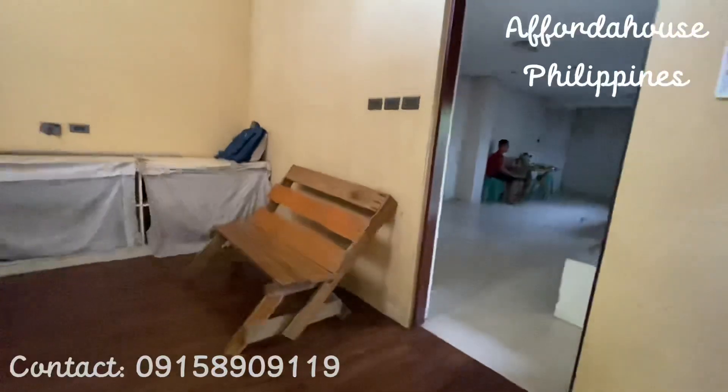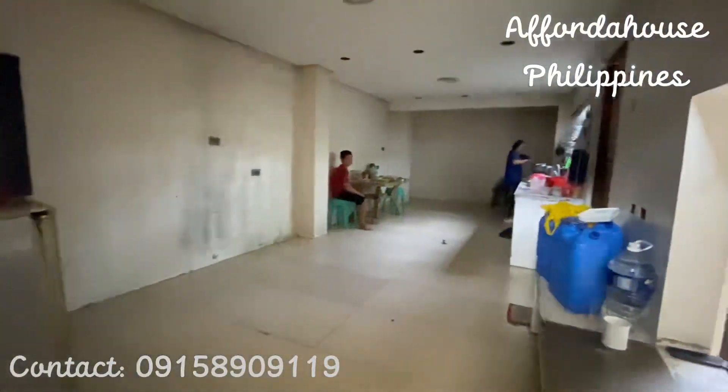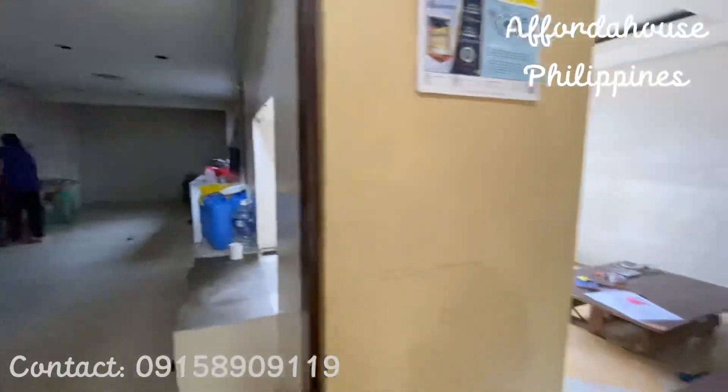This is the kitchen area, which is also very spacious. You can also add a CR here if you want.